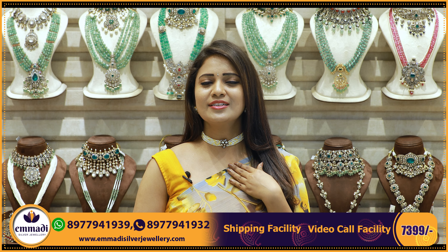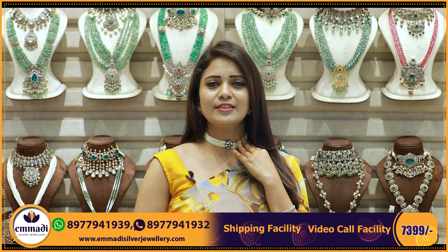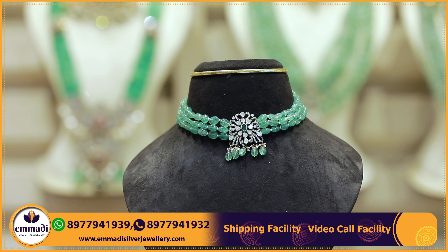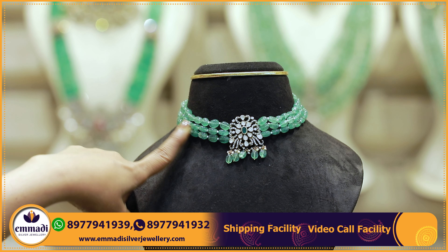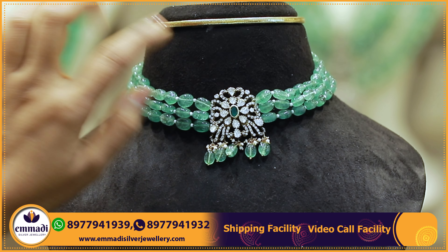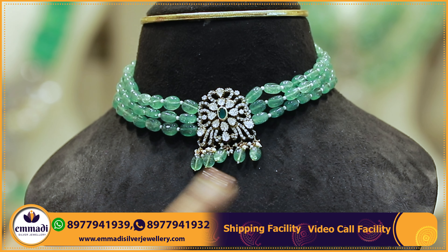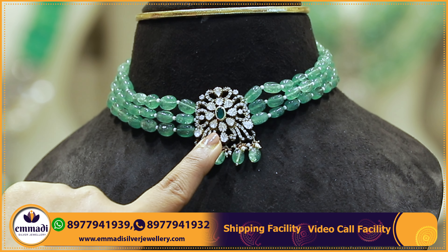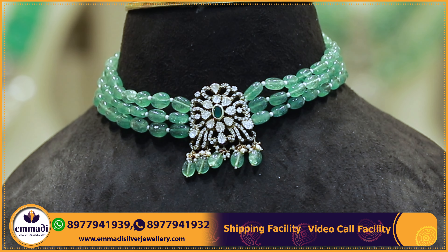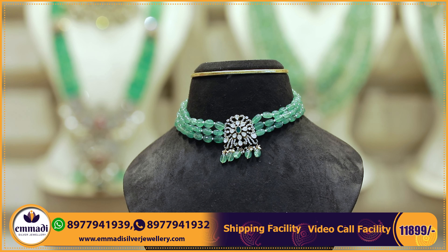A beautiful, pretty choker with a simple and classy look. The pendant is a very small oval shaped one with glassy green beads, three layers of medium sized oval shaped beads with a pearls combination in alternate rows. The pendant is a Victorian pendant — square shape with a vintage floral look, mozenoids, caesars, and emerald hangings with pearls. Each set price is 11,899 rupees.